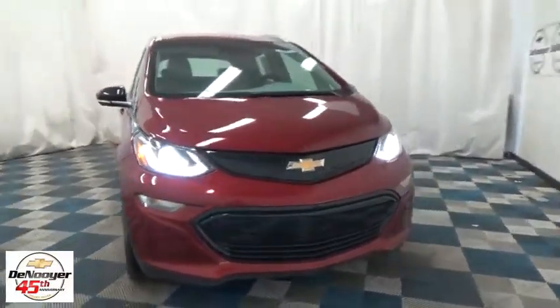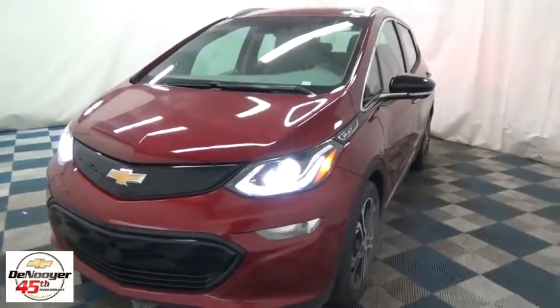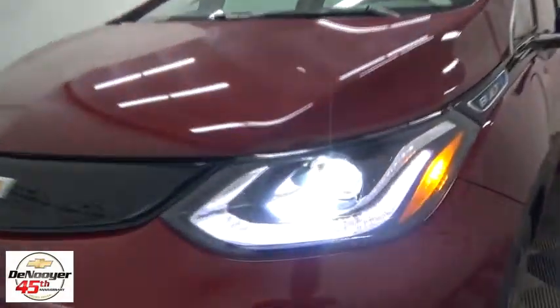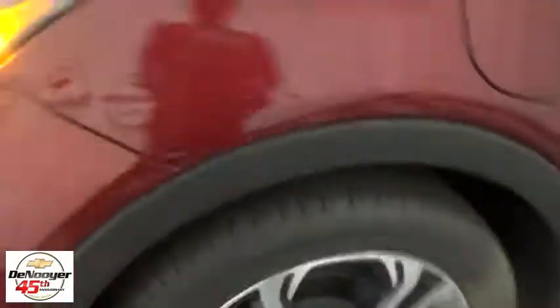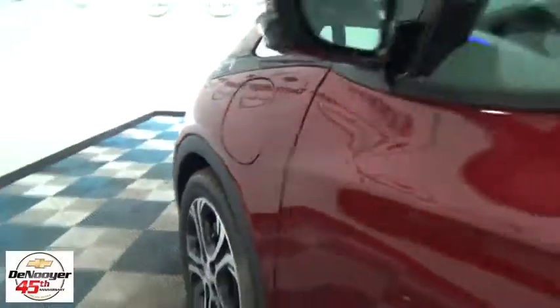The 2017 Chevrolet Bolt EV. The Chevrolet Bolt EV has a beautifully sculpted exterior along with its impressive performance, spacious interior, and advanced technologies. It has completely reinvented what an electric car can be.